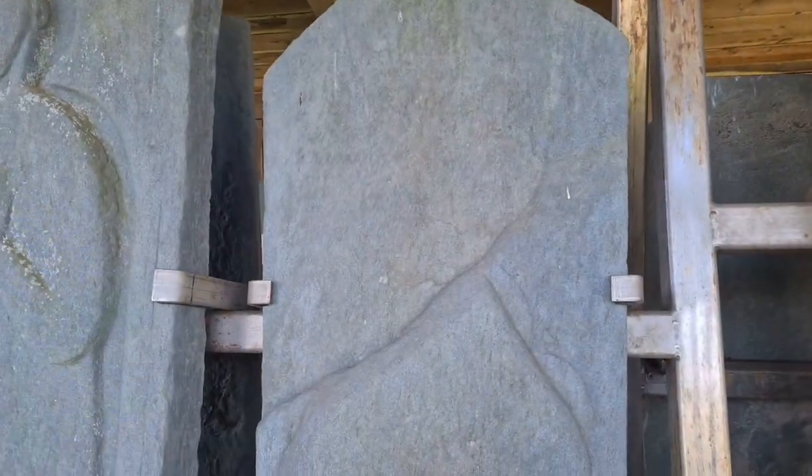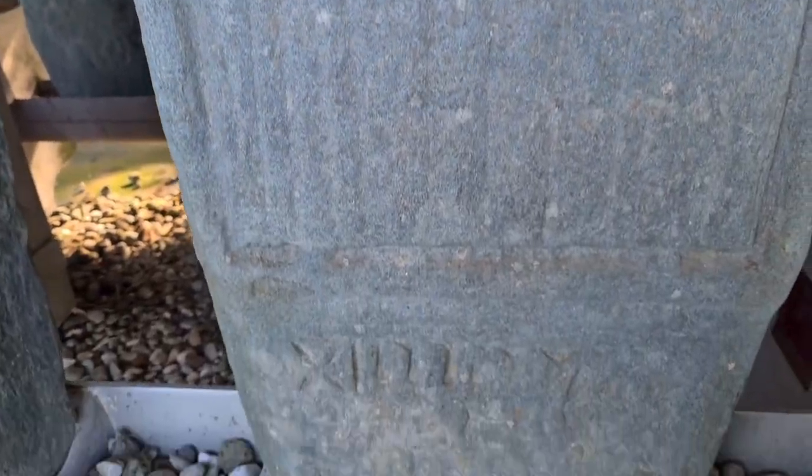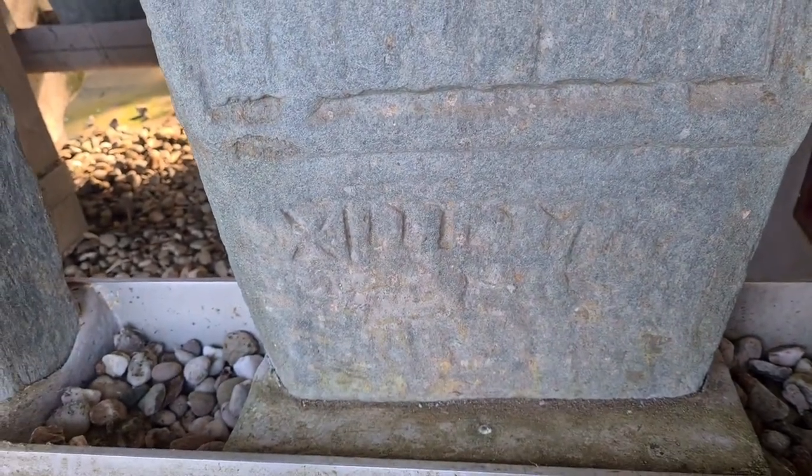Not sure if you can make this out on camera, but our headless priest appears to have some writing under his name as well.